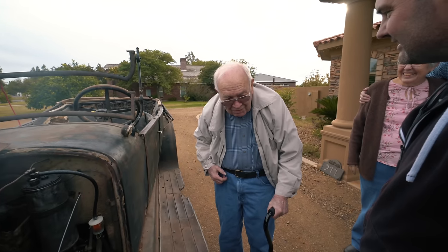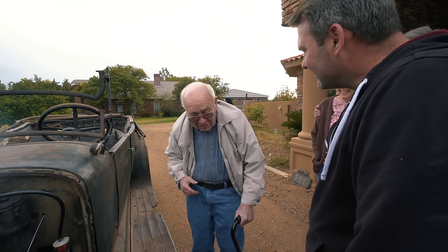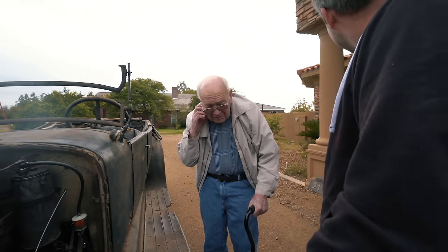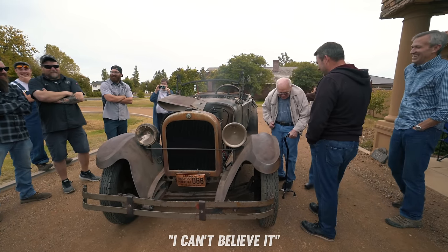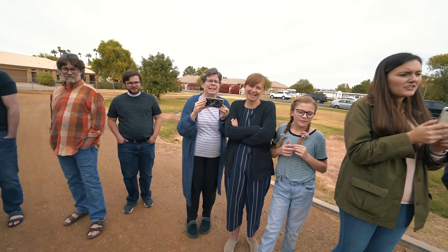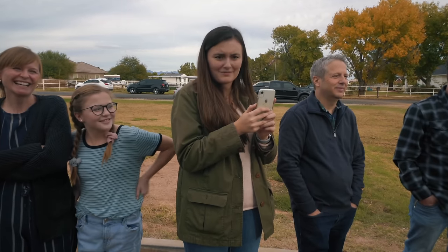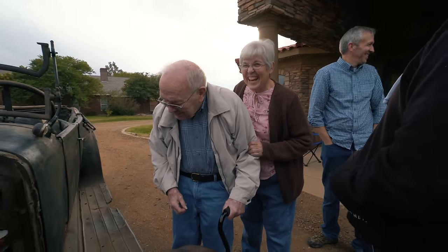I drove it from Springerville down here by myself when I was 16 years old. He was 16, and okay, so that was 1947. I can't believe it. Grandpa, let's put him in it. Your one wish was to drive the car — they fixed up the car, we're all here. I say you get in the car, and if it burns, it's lived a good life. That's Jim!